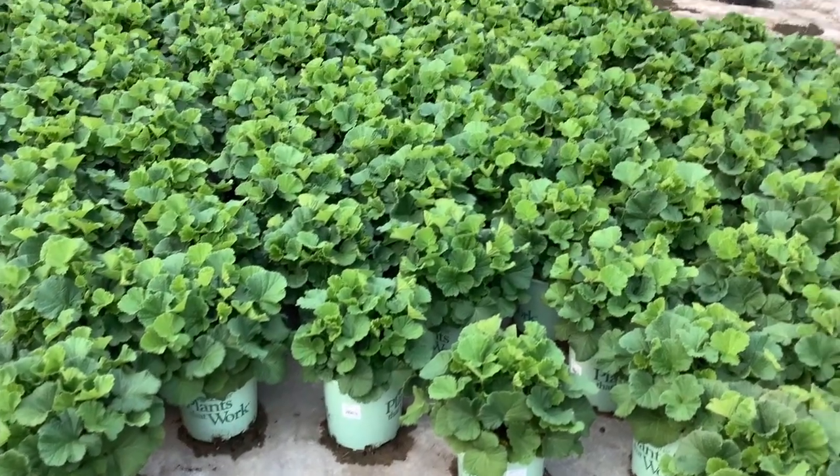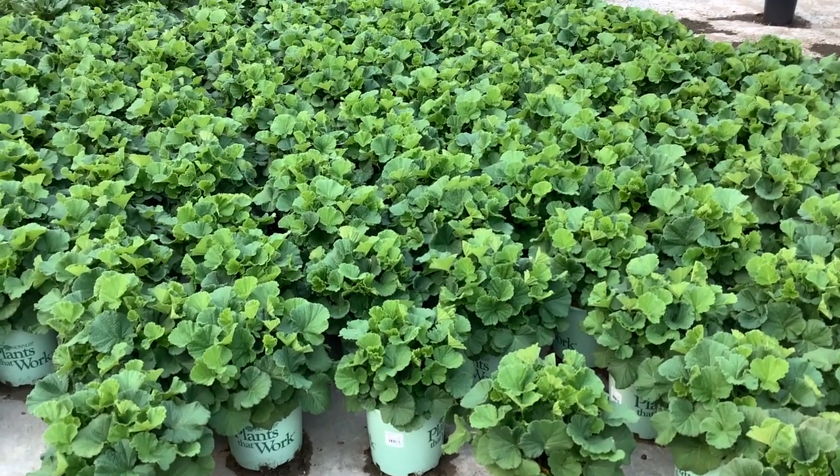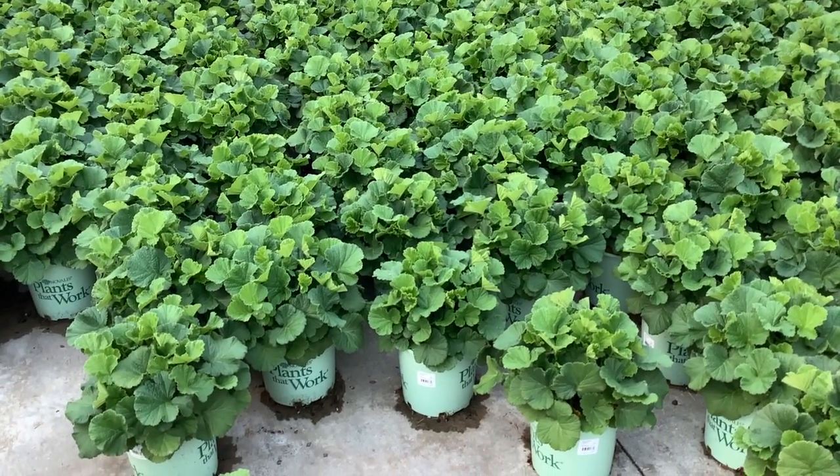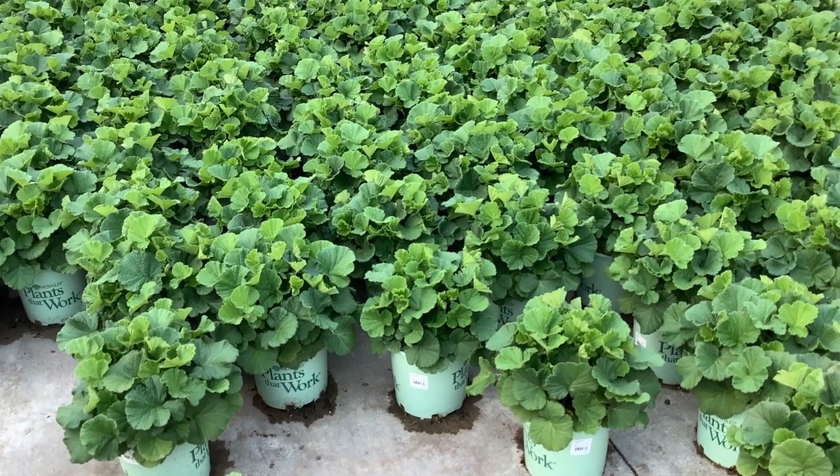Here we have a new crop — this is Gaia Tempo Orange. Nice, full, heavy plants here. They haven't started to throw flower, but look at that gorgeous plant. I'm here in the nursery and I wanted to show you this hosta.